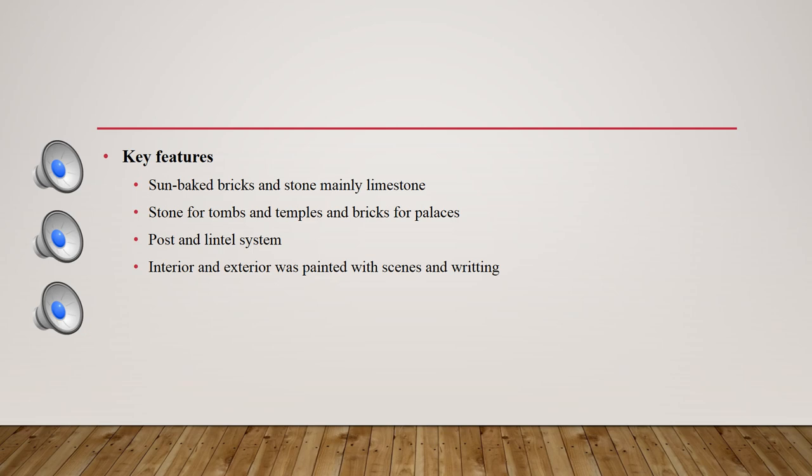They used sun-baked bricks and stone, which mainly used limestone. Stone is a stronger and more permanent material used for tombs and temples, while bricks were used for palaces and fortresses.